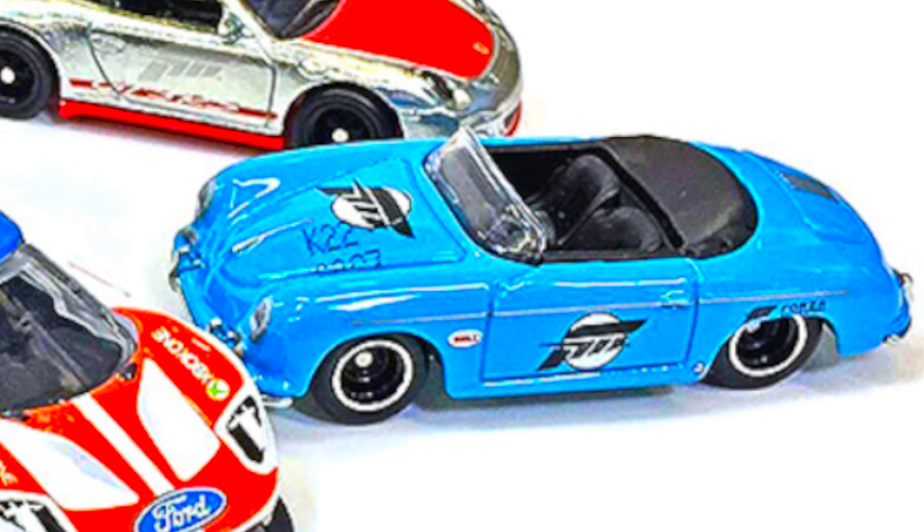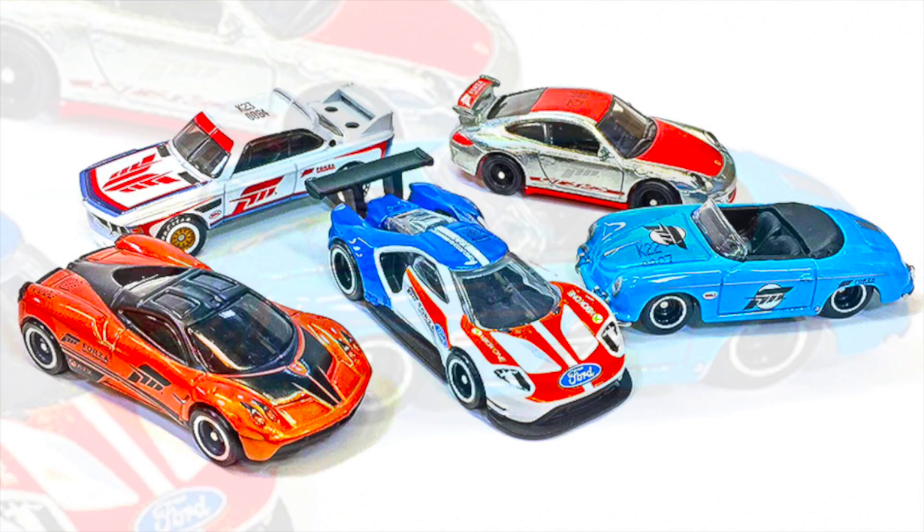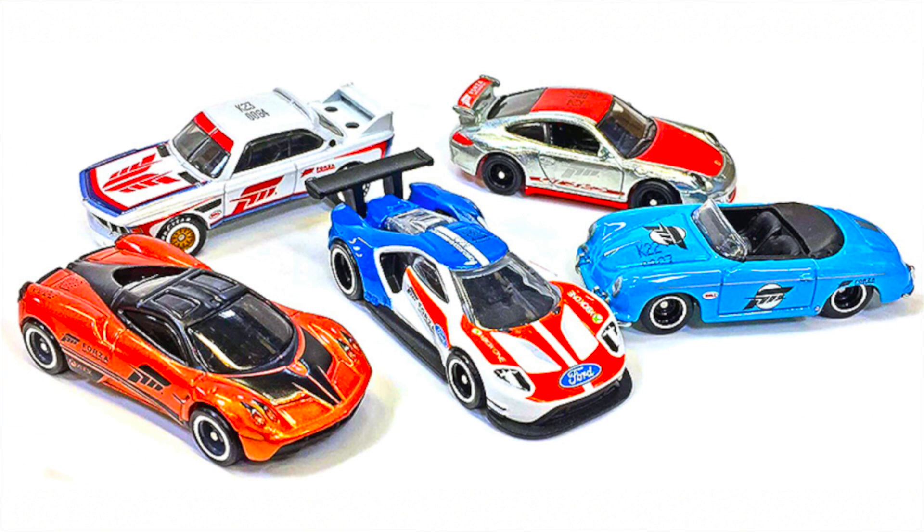The fifth and final car is one of the most anticipated new Hot Wheels — it's the Porsche Speedster. This classic and iconic Porsche looks really good in the baby blue color, and no doubt it's going to be a very popular model. So there we have all five brand new Hot Wheels in the Forza Motorsport Replica Entertainment series, which launches in September of this year. But we do have some more Hot Wheels news for today.